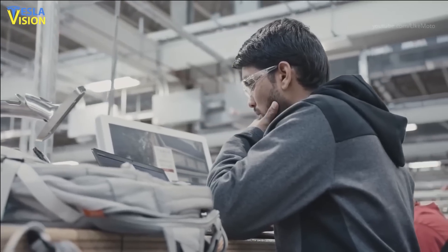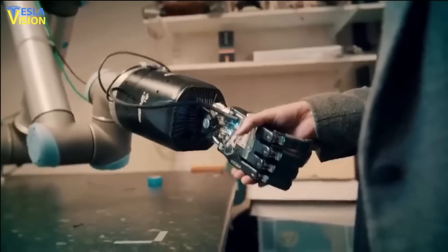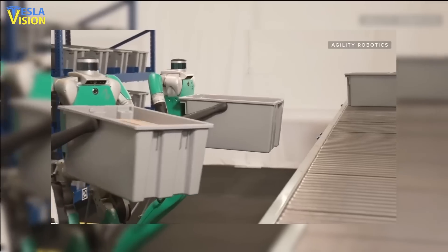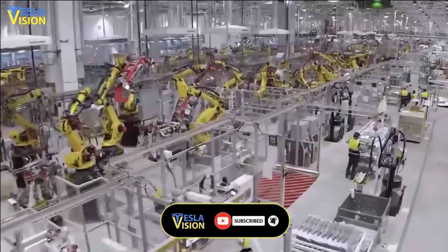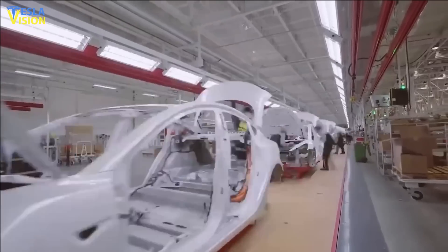While Tesla's focus may be on humanoid robots, it is just one type of automation that is in high demand. Robots of all types are being sought after, as long as they can alleviate labor-intensive tasks. The current shortage of labor and increasing consumer demands have put pressure on factories and warehouses, creating a greater need for automation.